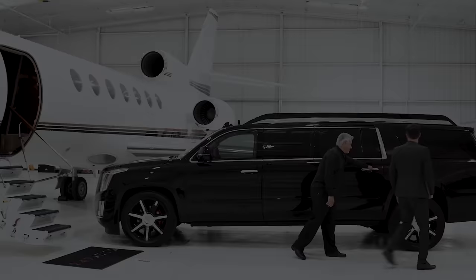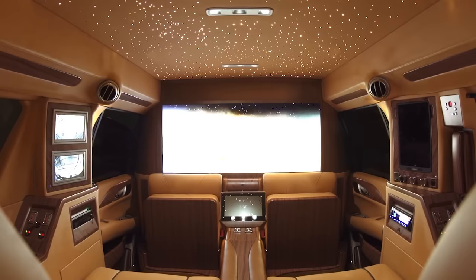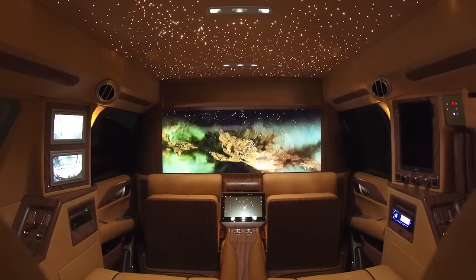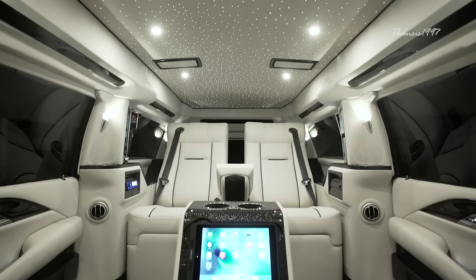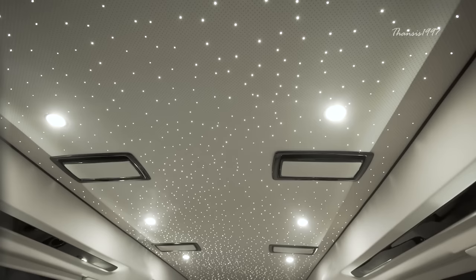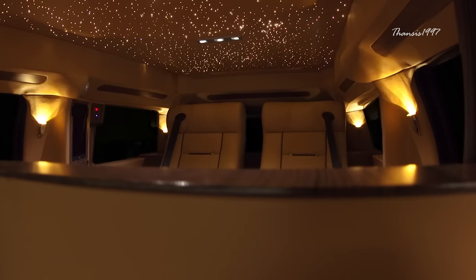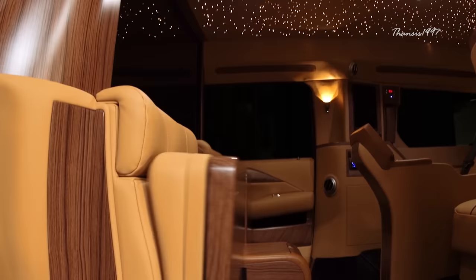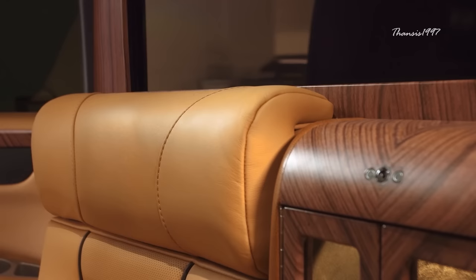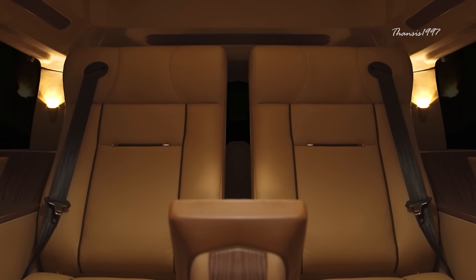The Cadillac Escalade Viceroy Edition. The Cadillac Escalade Viceroy is a king among vehicles. The most striking feature of this vehicle is undoubtedly the elongated body, which gives it a certain cachet that most vehicles simply can't aspire to. When you purchase the Cadillac Escalade Viceroy, you're essentially buying a mobile office furnished with the most luxurious and technologically advanced features that make your car ride some of the most convenient and pleasurable moments of your life.